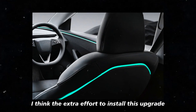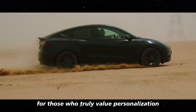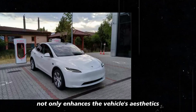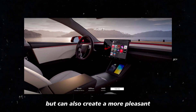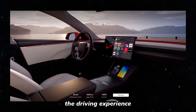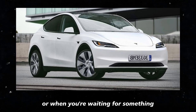Personally, I think the extra effort to install this upgrade can be well worth it for those who truly value personalization and an extra touch of sophistication in their vehicle. Ambient lighting not only enhances aesthetics but can also create a more pleasant and cozy environment inside the car, especially during nighttime drives or when you're waiting for something.